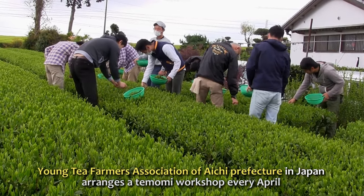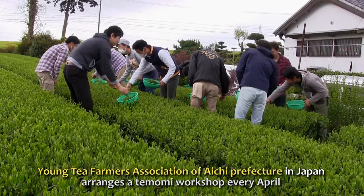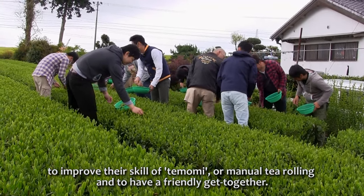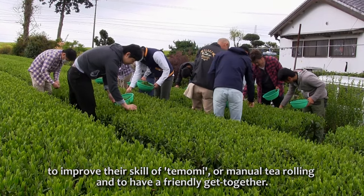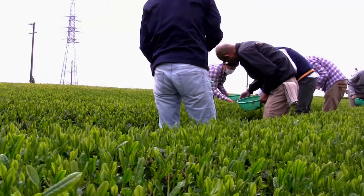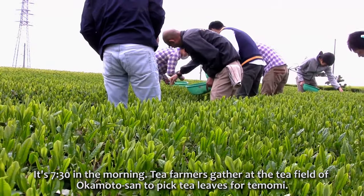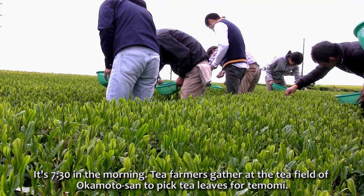The Young Tea Farmers Association of Aichi Prefecture in Japan arranges a temomi workshop every April to improve their skill of temomi — manual tea rolling — and to have a friendly get-together. It's 7:30 in the morning, and the farmers gather at the tea field of Okamoto-san to pick tea leaves for temomi.